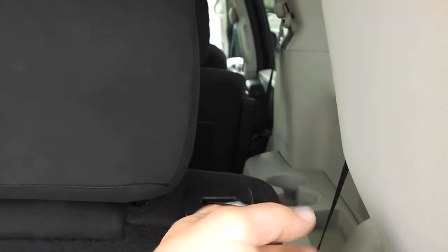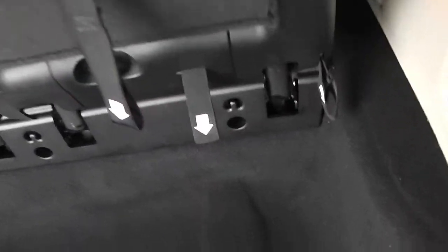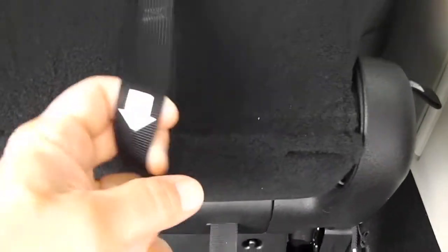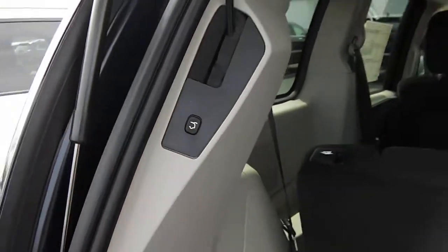The back row here — the headrests pop down, as do the two captain's chairs in the middle, for blind spots. The stow and go is so easy to use. Follow steps one, two, three, four — right into the floor it goes. As does the other side. That easy. And you've got the button here for the power rear gate.